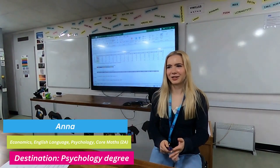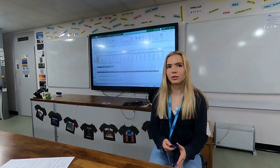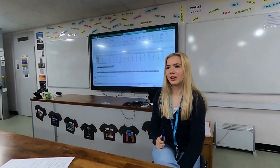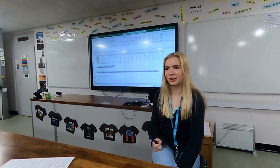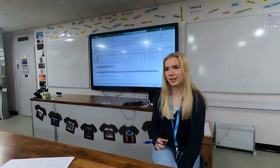I'm Anna. I do English Language, Psychology and Economics A-level. I'm hoping to do psychology at degree level after college. Quite a few universities including Bath and York will lower entry requirements if you get at least an A, or sometimes a B, in Core Maths. I like the stats part of Core Maths and that helped me with psychology and a little bit with economics.